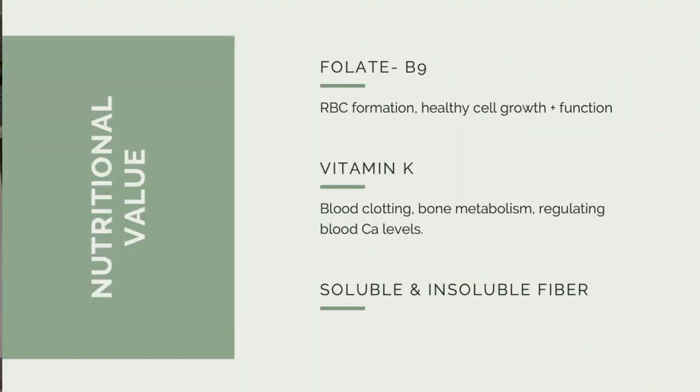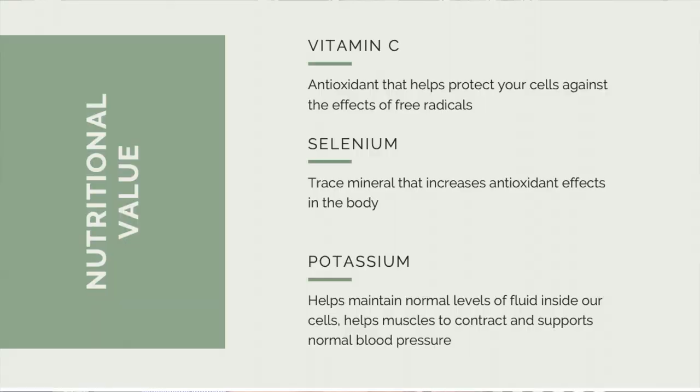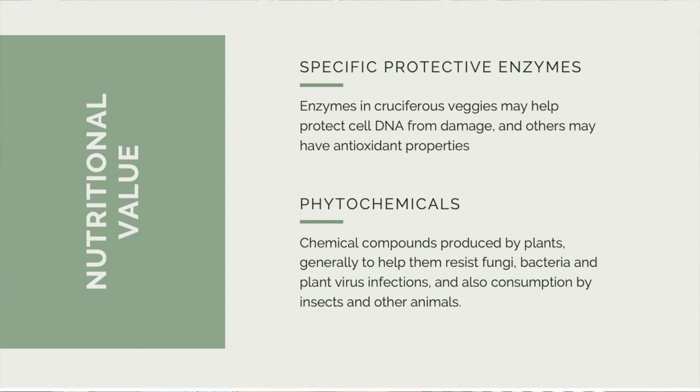Folate or B9 is incredibly important for blood cell formation as well as healthy cell growth and maintaining function. Vitamin K has lots of different functions, mostly for blood clotting, bone metabolism, as well as regulating blood calcium levels. Cauliflower is also high in vitamin C, potassium, and selenium — selenium is a trace mineral that has a lot of antioxidant effects. It's also very rich in phytochemicals, which have enzymes that help protect our cellular DNA from damage and also have antioxidant properties.